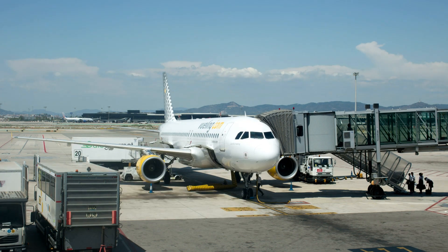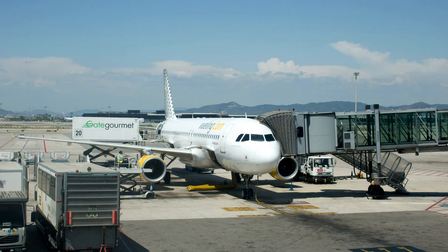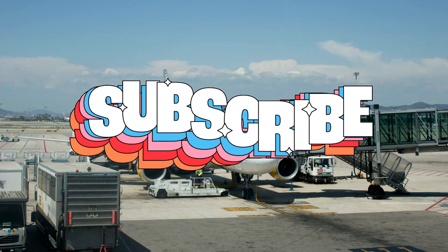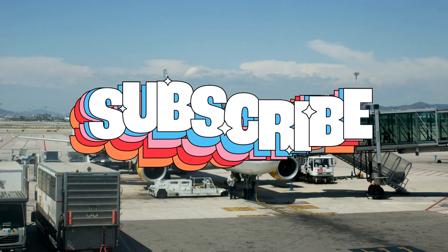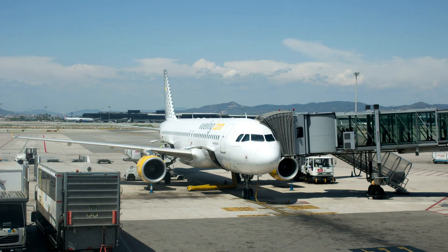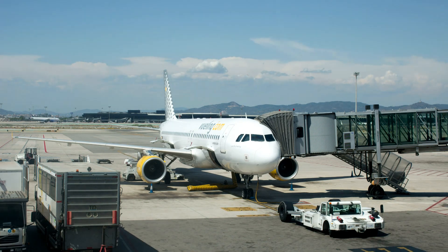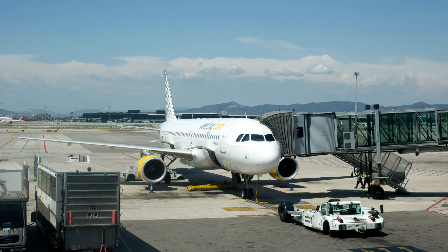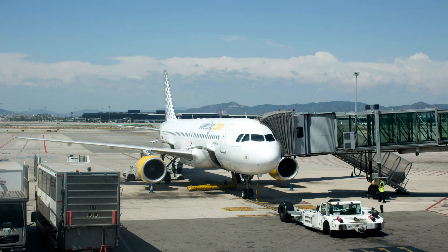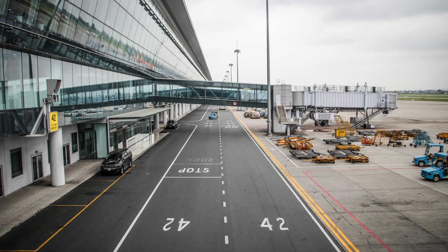How does an aircraft get power at the gate? Whenever the aircraft arrives at the gate, there are different types of aircraft power sources available. While preparing for the next flight, airline staff clean the aircraft before boarding. Aircraft need power to light up the cabin and also for the air conditioning system to maintain the temperature inside the cabin.